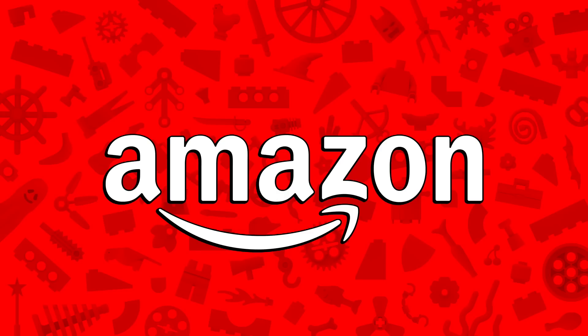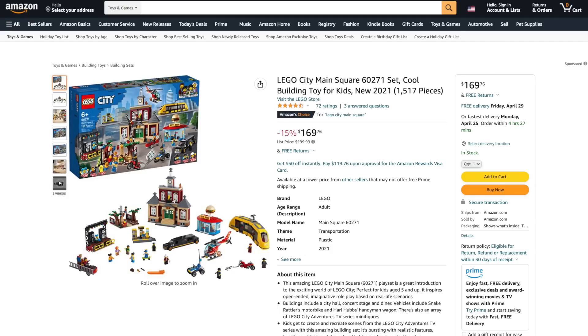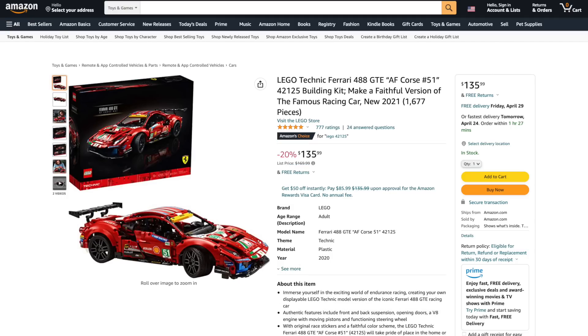I'm back with LEGO deals from Amazon and across the web, so if you want to pick anything up and support the channel, there's links in the description below. First over at Amazon, from Mickey and Friends, we've got Mickey Mouse's Propeller Plane for 30% off. Next from LEGO City, we've got the Main Square for 15% off, and from LEGO Technic, the Ferrari 488 for 20% off.